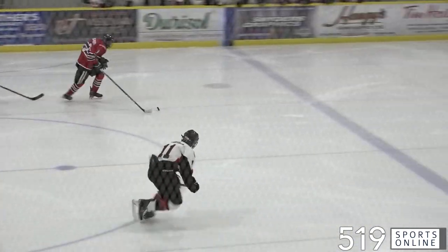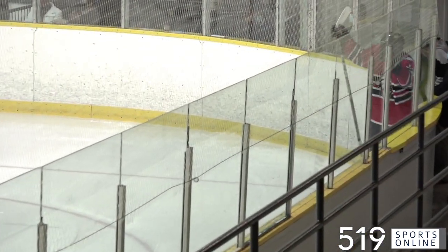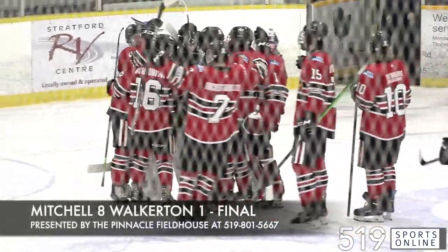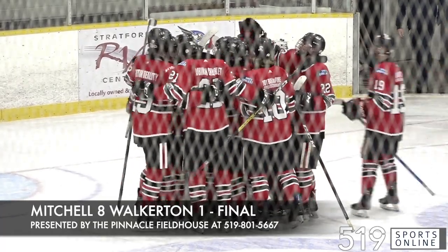Early in the third, here is Mark Cassidy with a breakaway. He comes in and puts it in. Cassidy rounds out the scoring. It was a big night offensively for Mitchell. They win for the first time this season, beating Walkerton by a final score of 8-1 on Wednesday night.